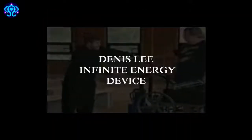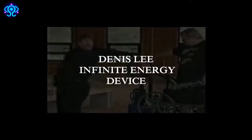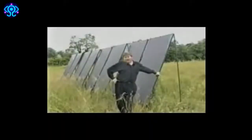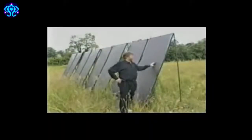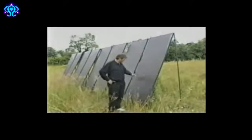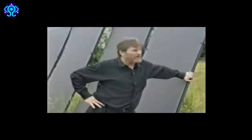His numerous devices supposedly achieve super-efficiency by recycling excess energy through closed-loop systems. He built what he calls the world's most efficient heat pump, with evaporators that are eight feet high and three feet wide. The refrigerant inside boils at 40 degrees below zero.